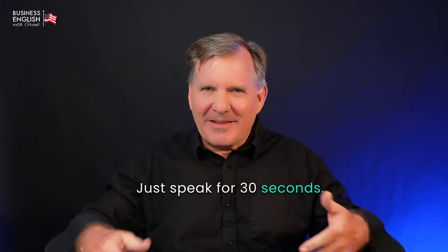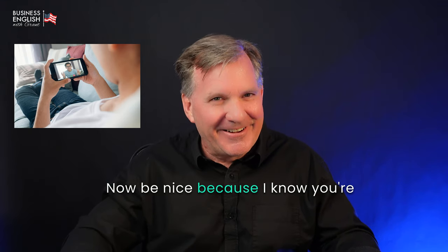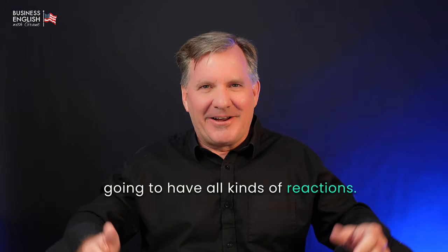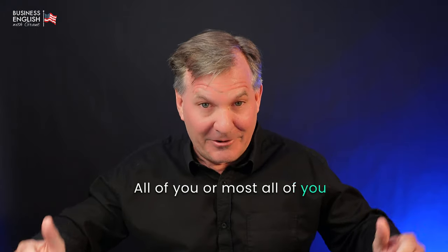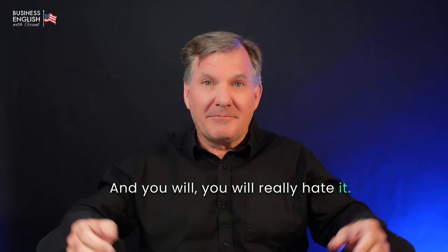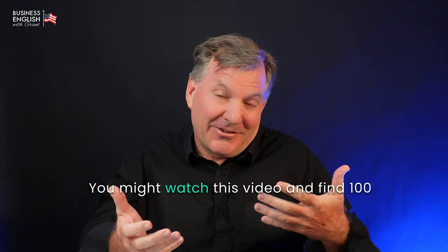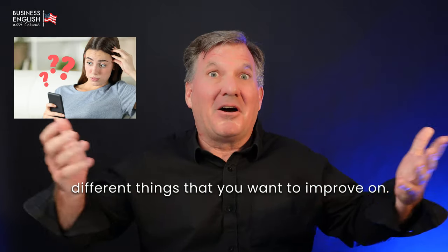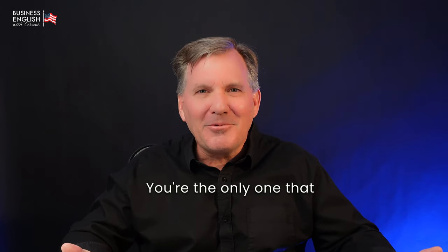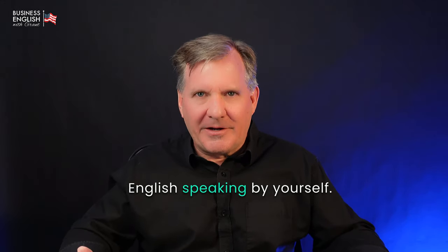Just speak for 30 seconds. After you record yourself, I want you to watch and listen to the recording. Now be nice, because I know you're going to have all kinds of reactions. Most of you are going to say, 'I hate this, I hate watching myself.' And you will — you will really hate it. We all hate listening to ourselves speaking. But it gets better. You might watch this video and find a hundred different things that you want to improve on. But be nice to yourself. You're the only one watching. This is a great way to practice English speaking by yourself.